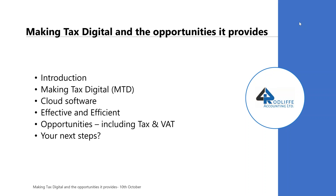I'll have a quick intro. We'll talk about making tax digital itself, then cover cloud software and how it can help, then how this can make you more effective and more efficient. Once you're getting the benefits of cloud software, this will give you more opportunities to save tax and help with VAT planning. And then we'll think about next steps.